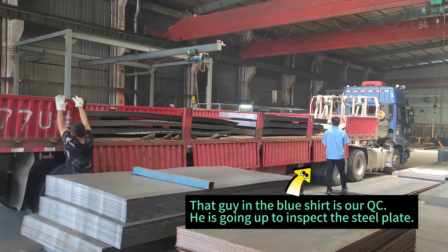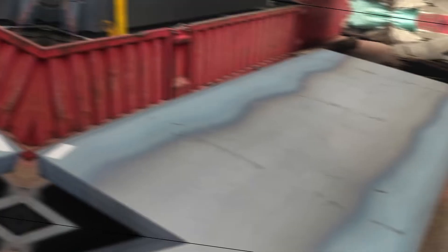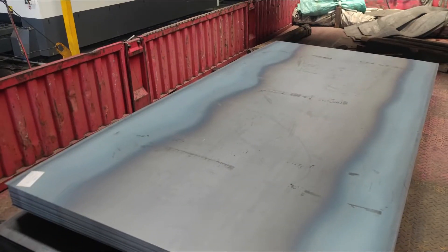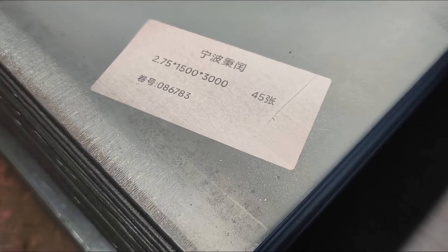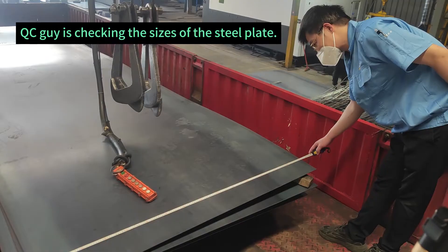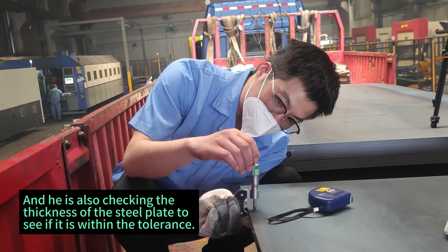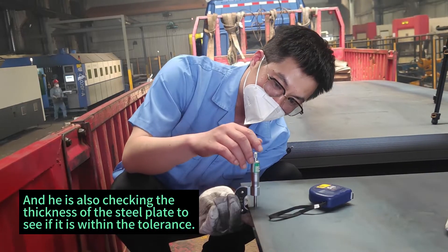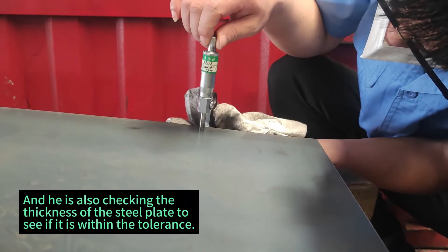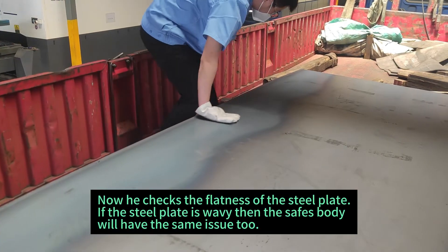That guy in the blue shirt is our QC guy. He's going up to inspect the steel plate. The QC guy is checking the sizes of the steel plate, and he's also checking the thickness of the steel plate to see if it is within the tolerance. Now he checks the flatness of the steel plate.